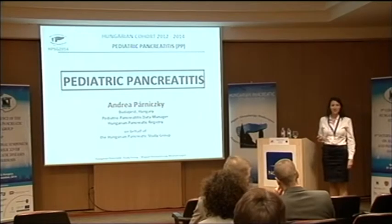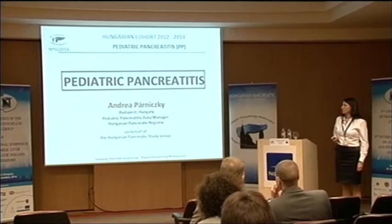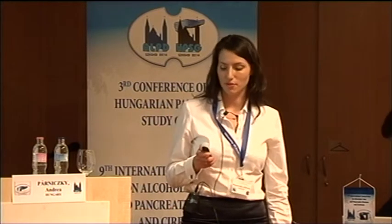Good afternoon ladies and gentlemen. A short overview of the paediatric pancreatitis data from the Hungarian Pancreatic Study Group database.